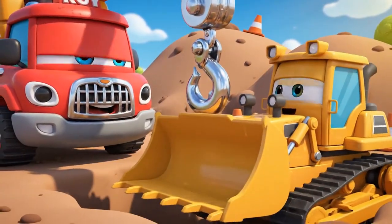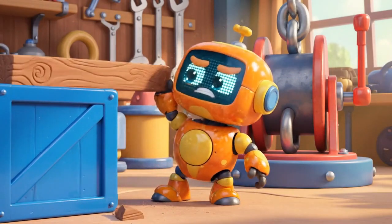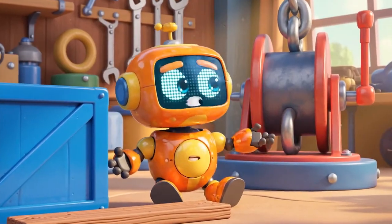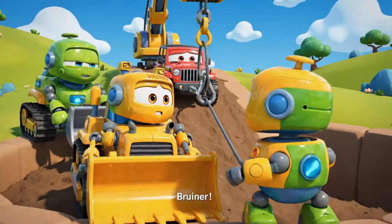Okay, Mickey! Grab on! Oof! Maybe we should use the winch! Thanks, Bruner! Okay, Mickey — pull!